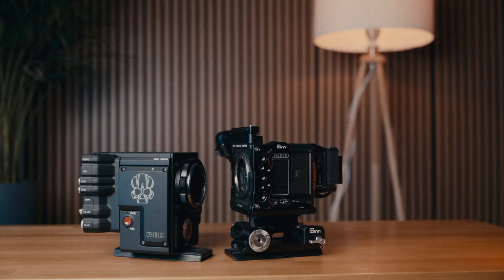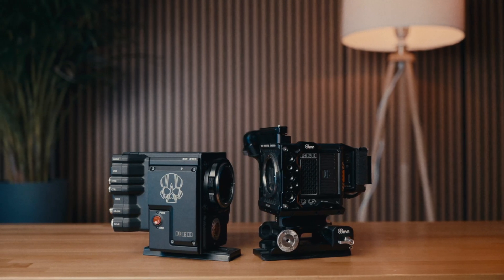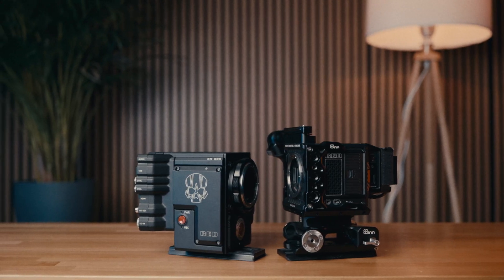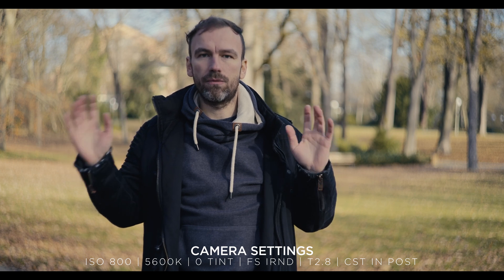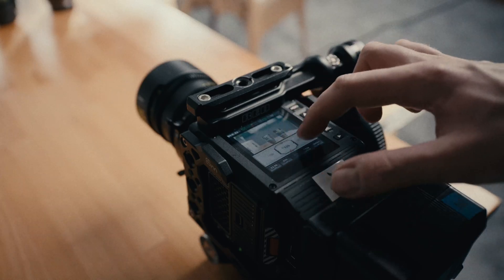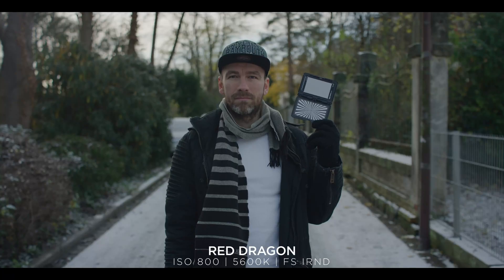Basically what we did is we used the exact same lens on both cameras and swapped it each time. To combat the IR pollution on the Komodo, we used the full spectrum IR ND filter on both cameras, so the lens including the IR filter with the matte box was swapped each time. All settings were matched — ISO was 800, white balance and everything was recorded in RAW. If there was an exposure difference, we combated that with the shutter.